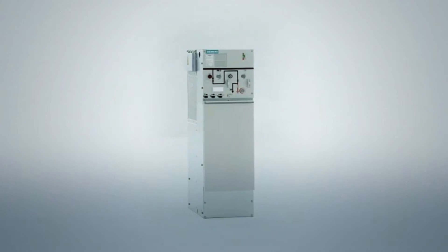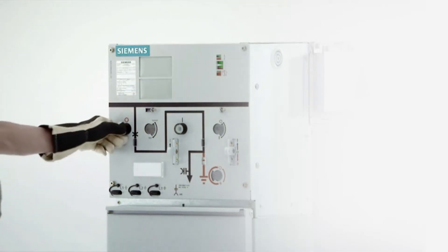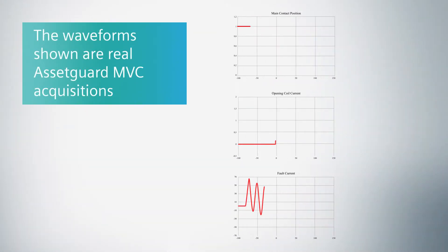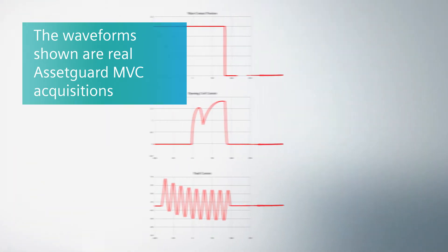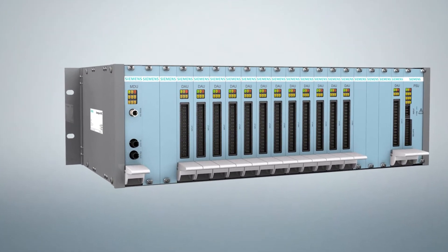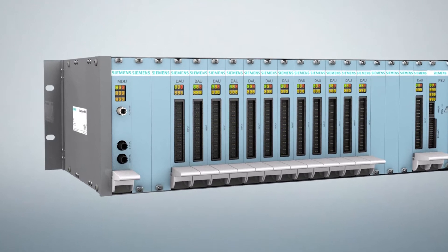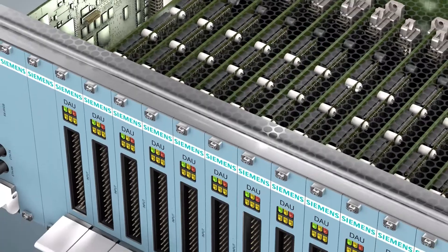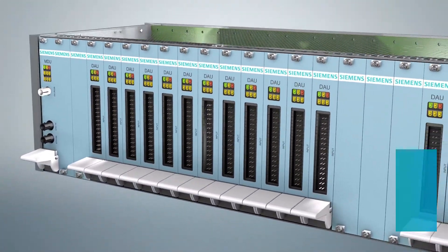Due to lifetime extension policies and changes in maintenance criteria, care should be taken to keep high the medium voltage circuit breaker reliability level. Siemens online condition monitoring for medium voltage circuit breaker helps to avoid costly failures and takes care of asset reliability. Based on AssetGuard technology, AssetGuard MVC is the Siemens innovative solution for medium voltage switchgear monitoring and diagnostic.